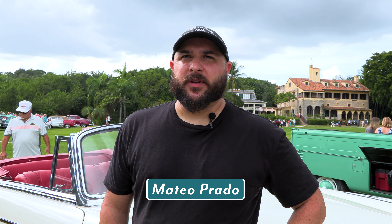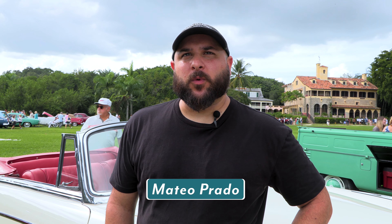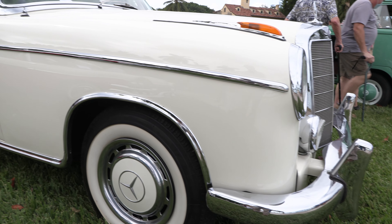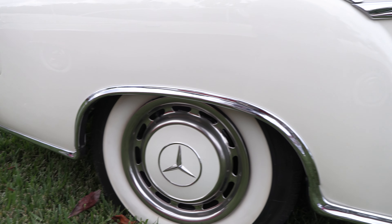It's a 1958 Mercedes 220S Cabriolet, originally bought in Germany, brought over in the 70s by an army guy. He had it all the way until 2012 when he unfortunately passed away. It's been a more or less one-family car for a long time — 40 plus years.